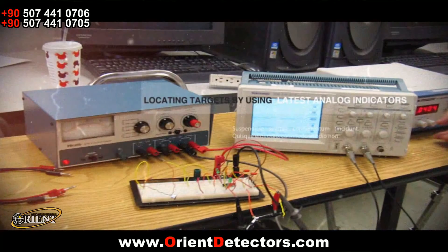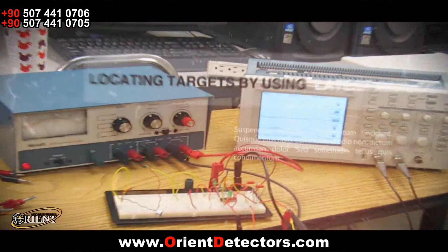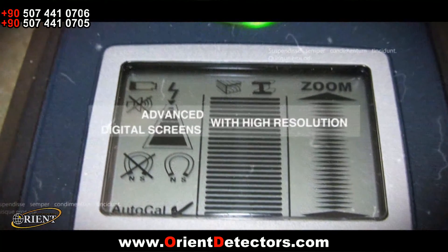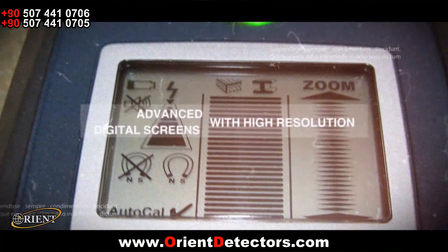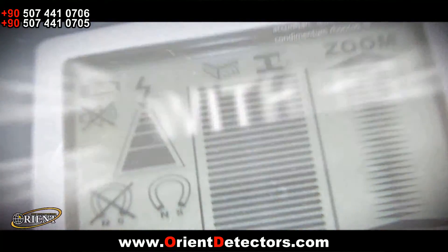As technology advanced, detectors with analog indicators and then with digital LCD indicators were produced. In recent years, with very important advancements in electronics, devices with color TFT displays are now being produced.